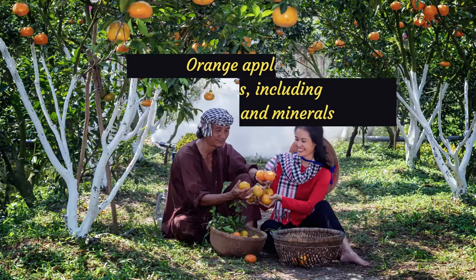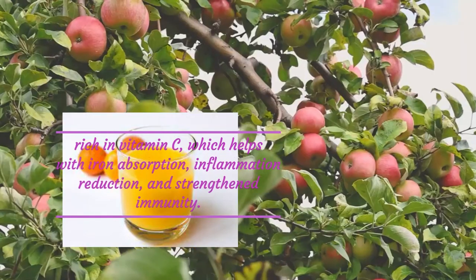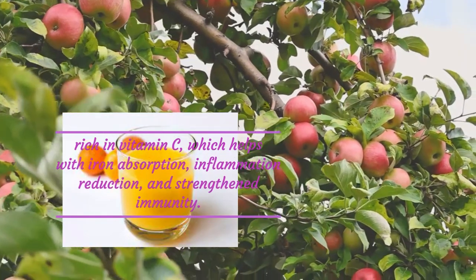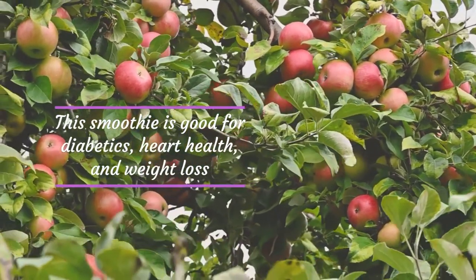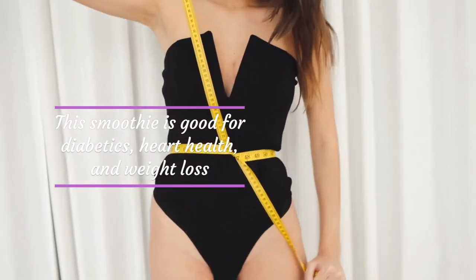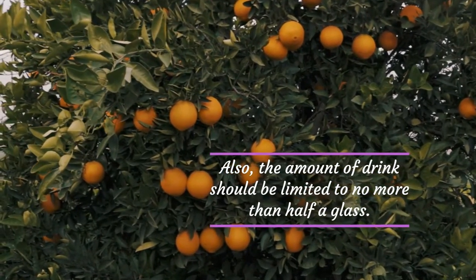Orange apple smoothie can offer some health benefits, including a variety of vitamins and minerals. It is rich in vitamin C, which helps with iron absorption, inflammation reduction, and strength and immunity. This smoothie is good for diabetics, heart health, and weight loss, but use non-fat milk. The amount consumed should be limited to no more than half a glass.